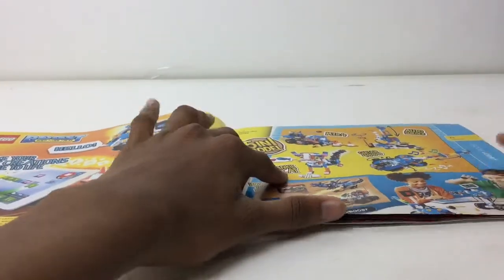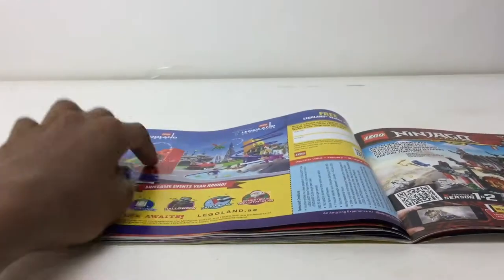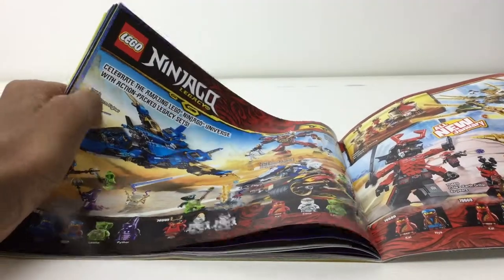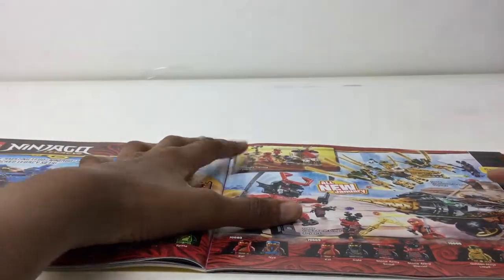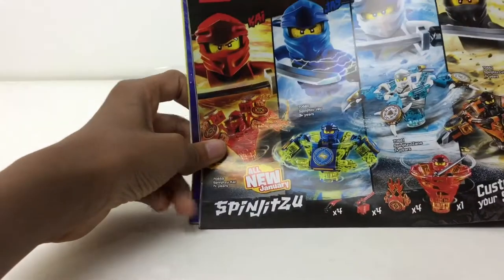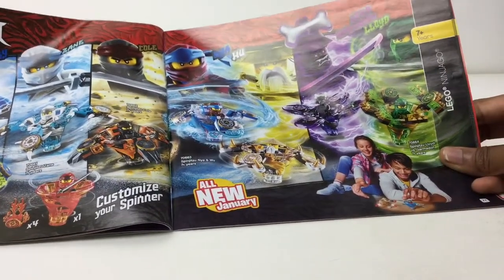They follow the same layout — we got Boost, then Ninjago, then Star Wars, then Technic, then an ad for architecture or a modular building. The LEGO Ninjago legacy sets are expensive and I'm not too into Ninjago — I'm not going to pay that much for something from Ninjago because I'm not into it. I might pick up something. The spinners advertisement right here looks so cool — I'm going to try one of these spinner sets every time they release them.